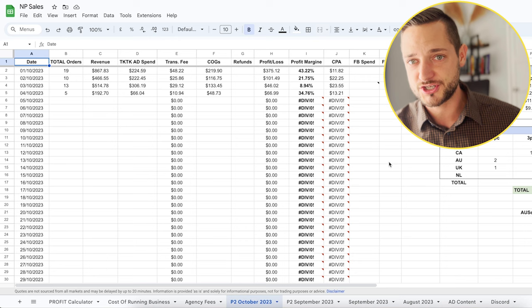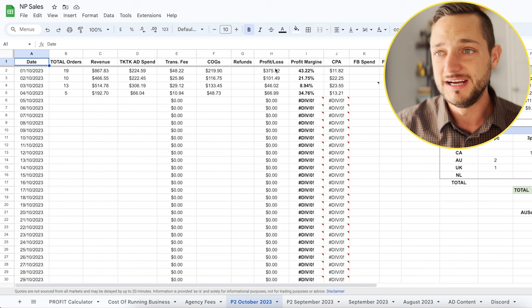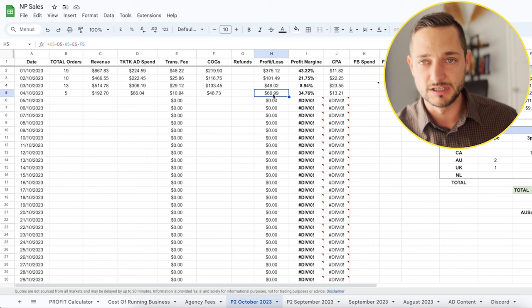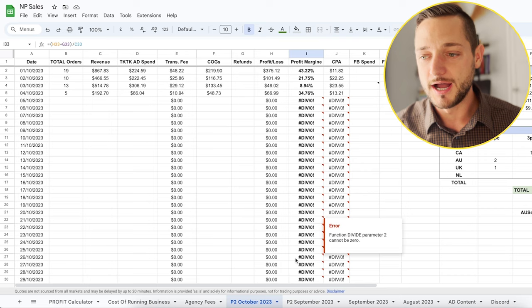If you take a look at my spreadsheet where I track proper profits, all the money we're spending and bringing into the business — for example, this month alone, October: on the 1st of October we generated $375 in profit, a day later $101, then yesterday only $46 in profit. But today we've changed a few things, and it's only the beginning of the day — we're already at $67 in profit with a 34% profit margin. This month, on average, we have almost 29% profit margins, which is not bad at all.